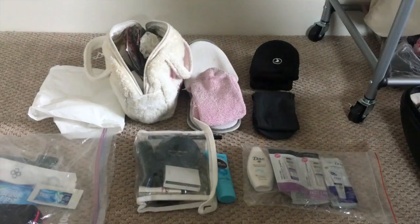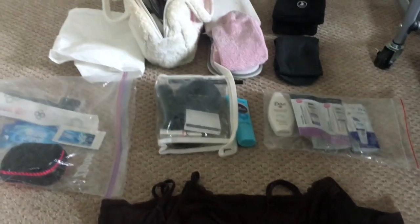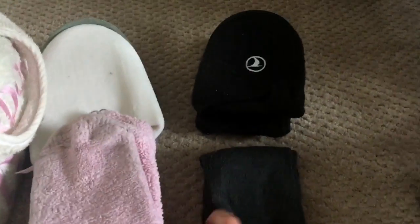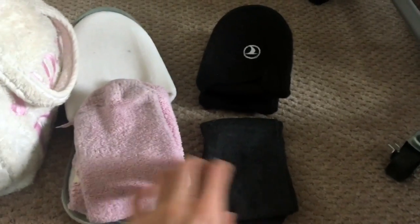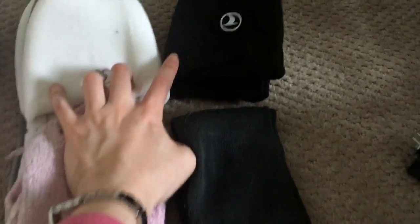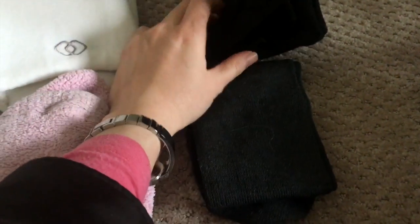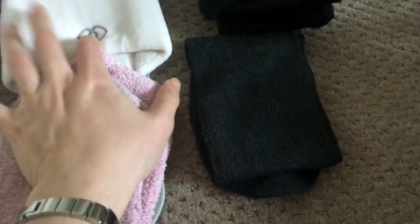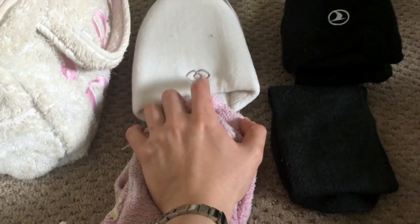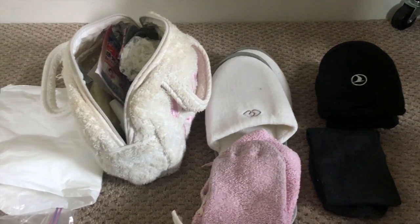Let me show you what I packed. Let me start with the things that I packed for myself and John. We have slippers and thick socks to wear at the hospital — mine and John's. These are slippers I collected; this one is from Target's Threshold line, and I got this one from a hotel. I'm planning to just throw the slippers out before we come home.